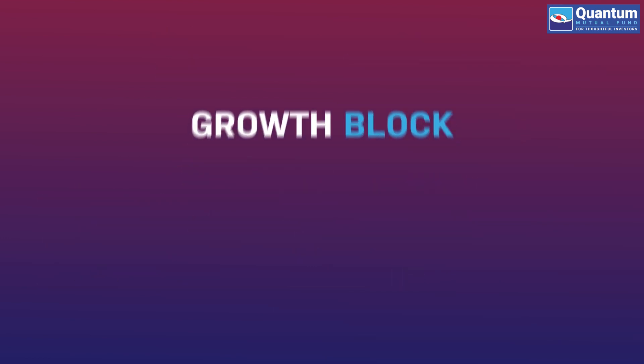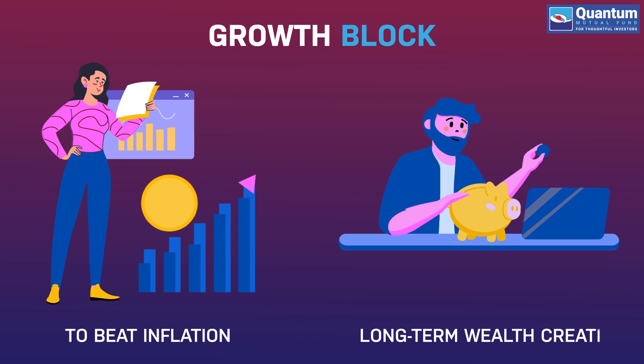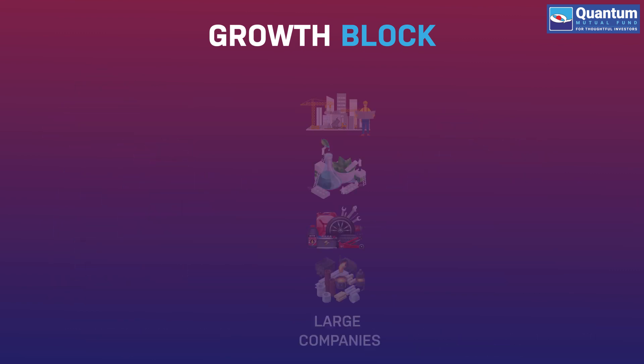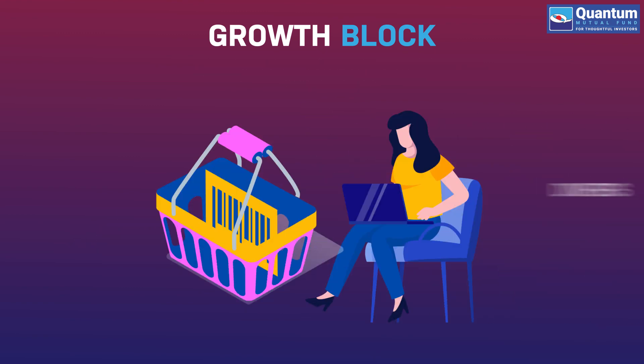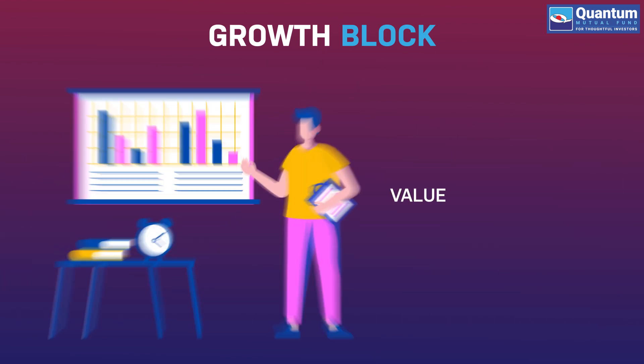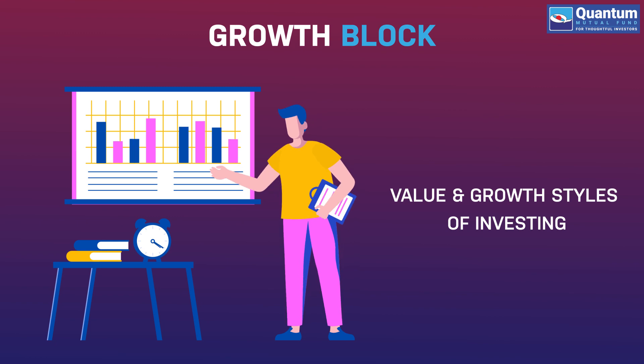Growth Block: In order to beat inflation and for long-term wealth creation, you should invest in a diversified equity portfolio. A diversified equity basket should have different funds that follow value and growth styles of investing.